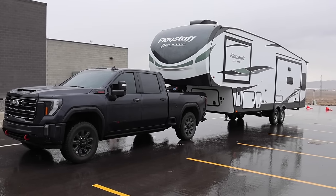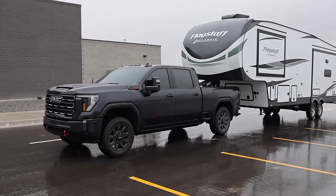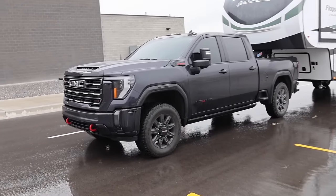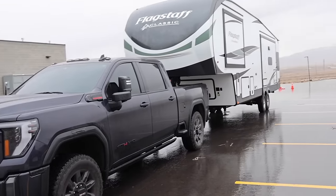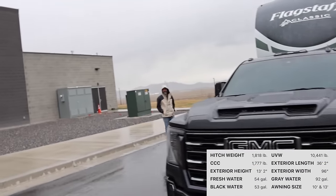Welcome back to JB Reviews. One of my friends you guys know him, Ben Barley. He has this beautiful 2024 GMC Sierra 3580, and he just bought a brand new Forest River Flagstaff Classic — this is a 361, Ben.